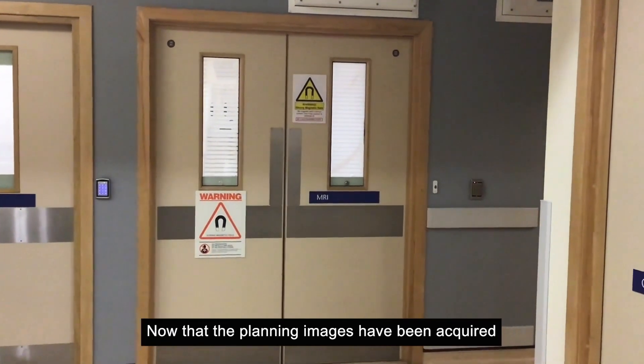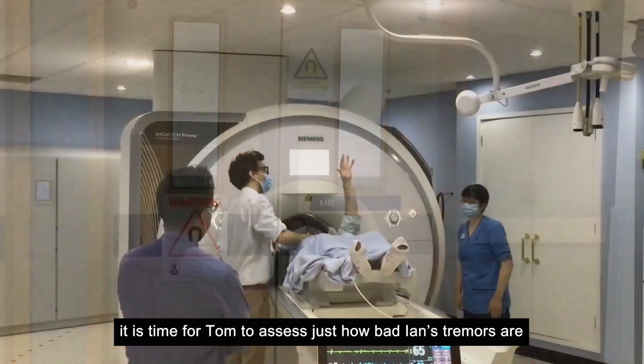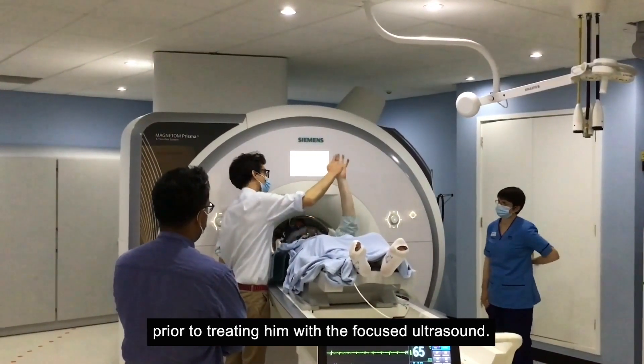Now that the planning images have been acquired, it's time for Tom to assess just how bad Ian's tremors are prior to treating him with the focused ultrasound.